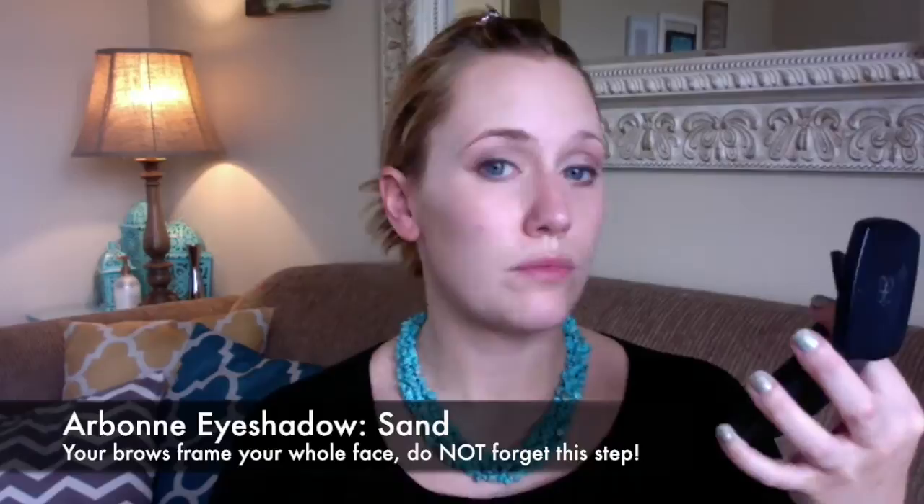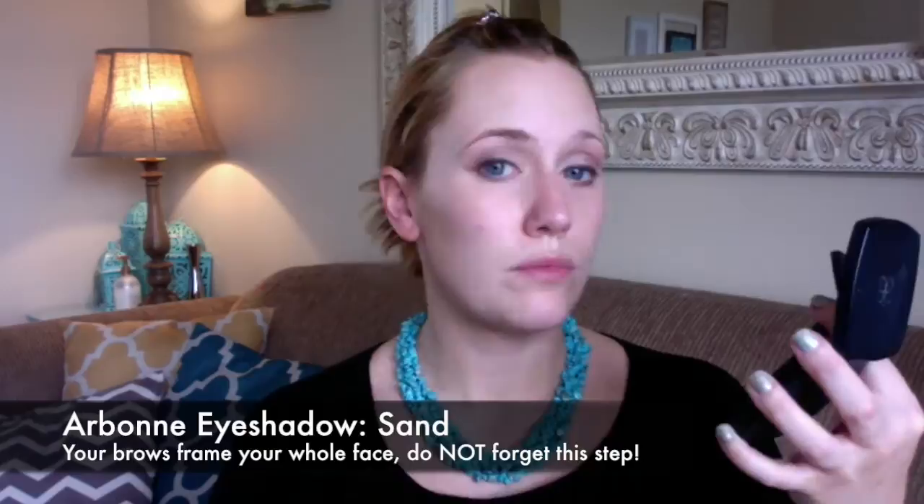Next I'm going in with our color in Sand and applying that to my eyebrows. You always want to make sure you're shaping your eyebrows because they shape your entire face.